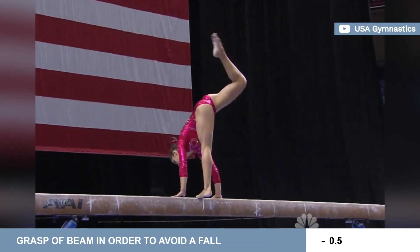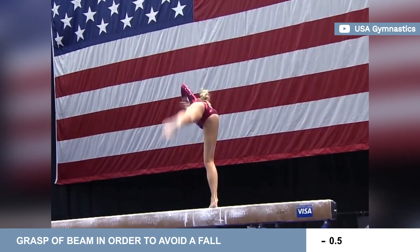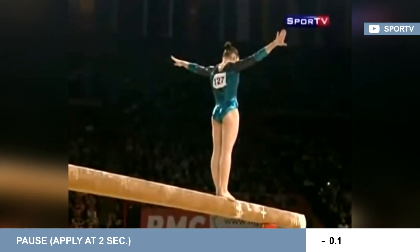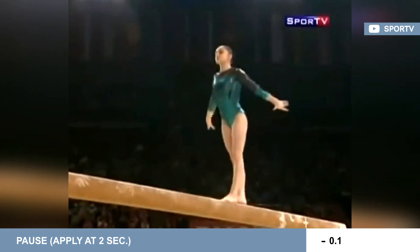Grasping the beam to avoid a fall will cost the gymnast five-tenths. Pausing for more than two seconds before any skill will be considered excessive preparation and incur a one-tenth deduction.